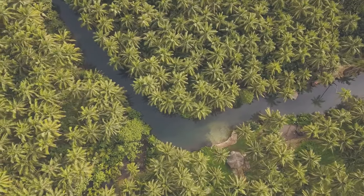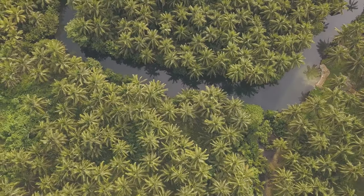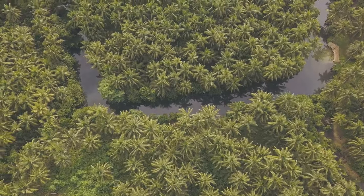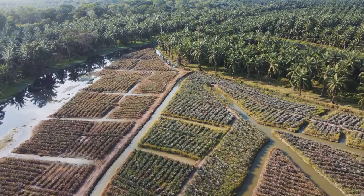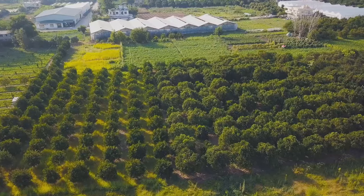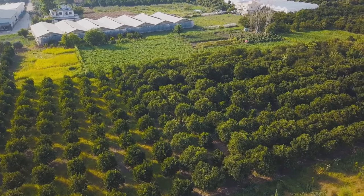Last but certainly not least, meet the bullhead pineapple. This variety is native to Southeast Asia and is named for its large, robust shape. It has a tough, spiky exterior that protects its juicy, vibrant yellow flesh. The bullhead pineapple is known for its perfect balance of sweetness and acidity, offering a taste experience that's both refreshing and satisfying. Each of these pineapples has its own unique character, offering a wide range of flavors and textures for us to explore and enjoy.